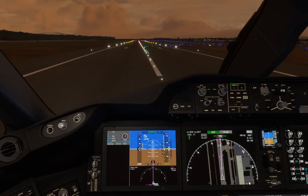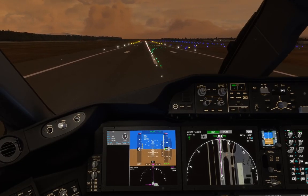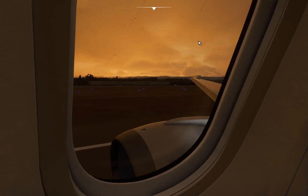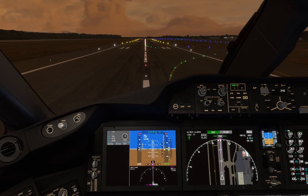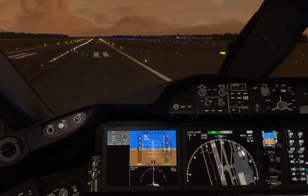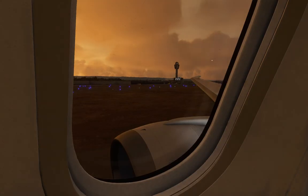Boeing 7-8-7 turn next taxiway. Delta 1-4-0-Niner cleared to land runway 1-0 right, number 2 for landing. Follow the aircraft on final. Wind 1-0 tree at 2-Niner. Caution the Boeing B-78X landing runway 1-0 left. Spirit Wings 5-4-6, exit runway when able.